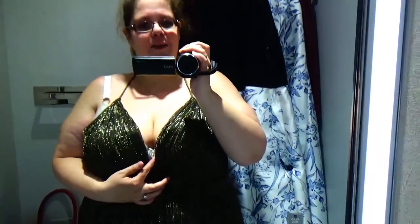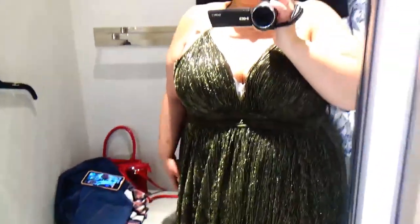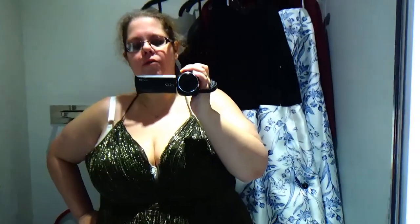I almost got the gold one zipped. It is a lot lower in the back so I'd need a different bra, but oh my god — I feel like a Greek goddess. Same thing with the leg slits on both sides. I'm in love with this dress. Such pretty movement to it, so shiny, absolutely stunning. I love it. I'm going to find out right now if they have this style in a bigger size.